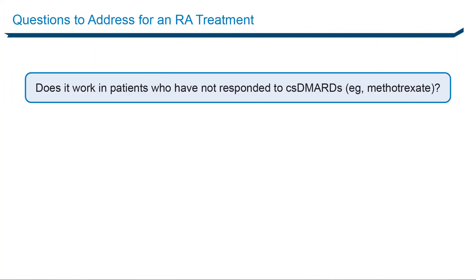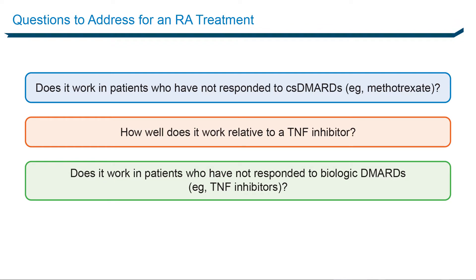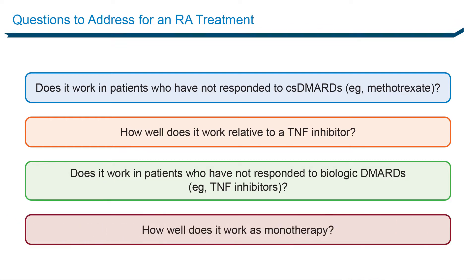There are basically four questions we need to address when using a drug in rheumatoid arthritis: Does it work in patients that have not responded to methotrexate, which is standard of care? How well does it work relative to a TNF inhibitor? How well does it work in patients that have not responded to a TNF inhibitor? And how well does this drug work as monotherapy — in the absence of any other medication — since the standard of care always involves background methotrexate or another conventional synthetic DMARD, sometimes abbreviated as csDMARD.